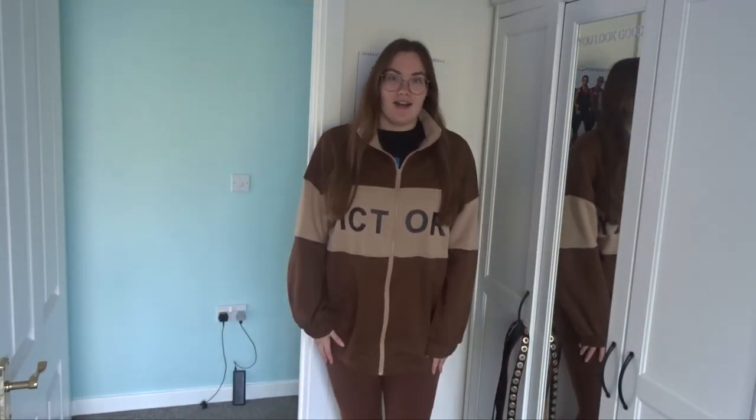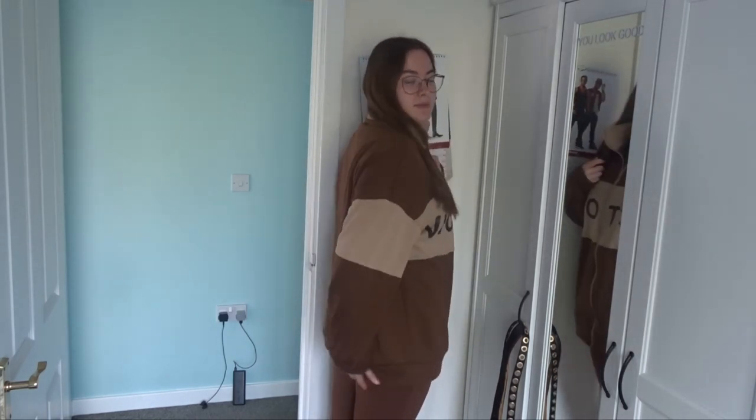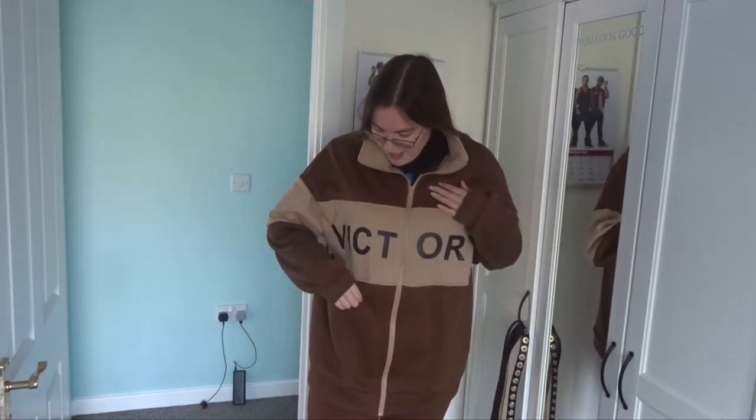Today I'm doing a Shein haul! First, I'm showing what I'm currently wearing: a long jumper with flares. I'm five foot seven for reference, and it just covers my bum. It's brown and creamy brown, paneled, and says 'Victory' on it. It has a high neck with a zip so you can cover your neck when going out.